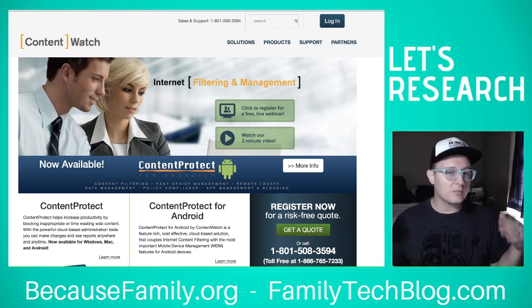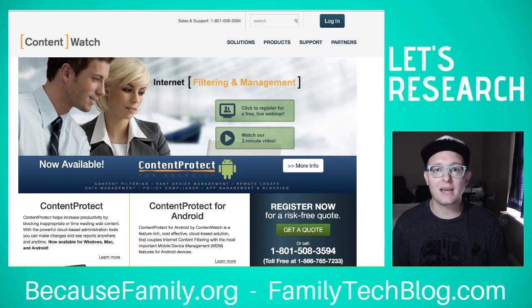Thank you for watching. Please share this with your friends — there's not a lot of content like this out there, so help spread the word. We'll see you next time on the next Let's Research episode. Bye.